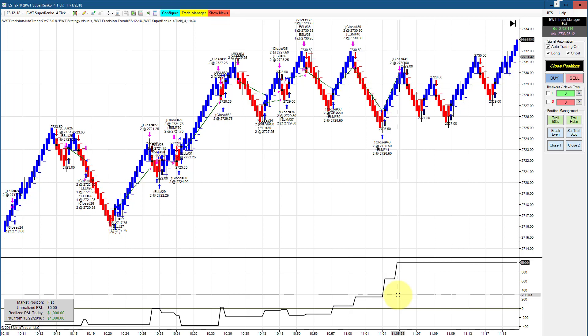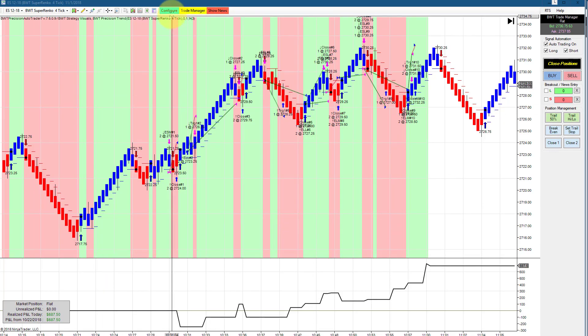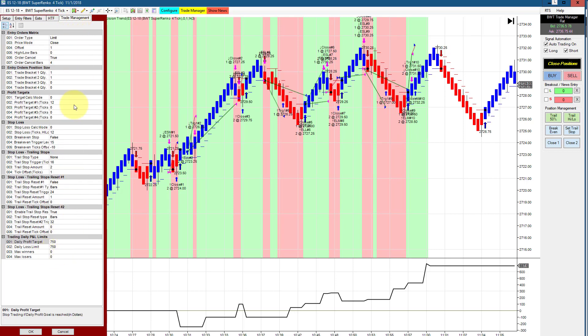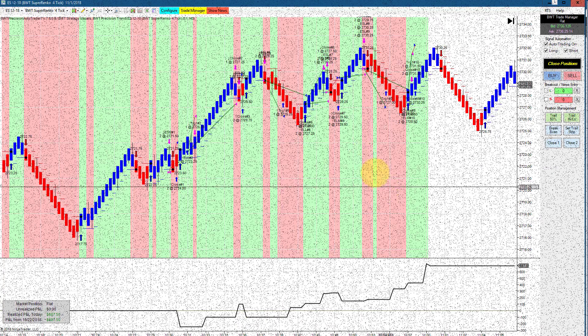Finally, we have the e-mini S&P on a Superenco 4-tick with a Superenco 2-tick as the higher time frame filter. This has a goal of $750 trading two contracts. It hit its goal and drew down about $125 per contract. That's all for today's video — thanks for watching.